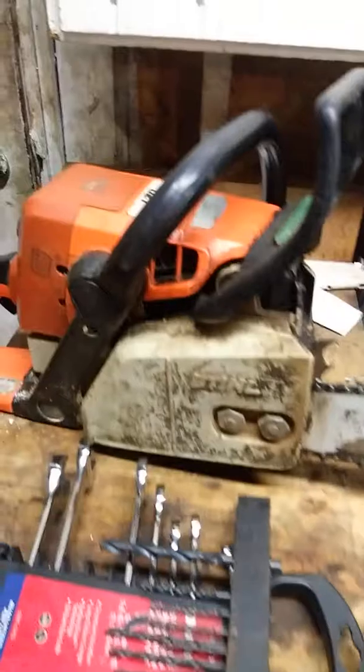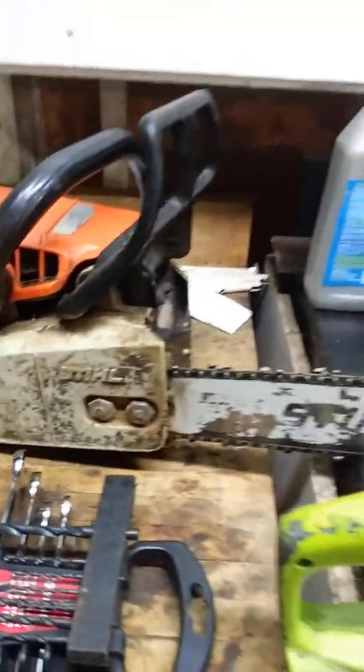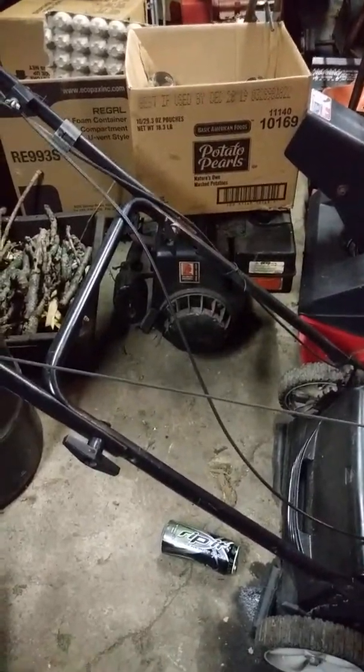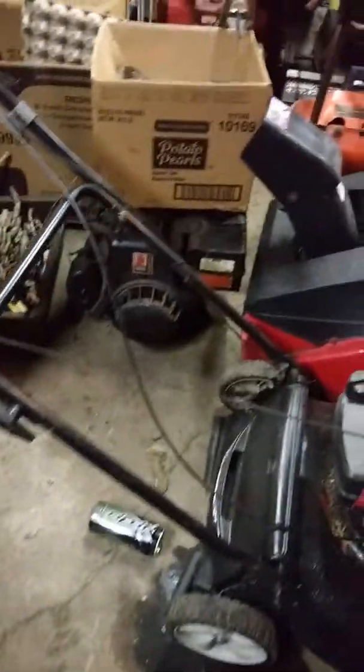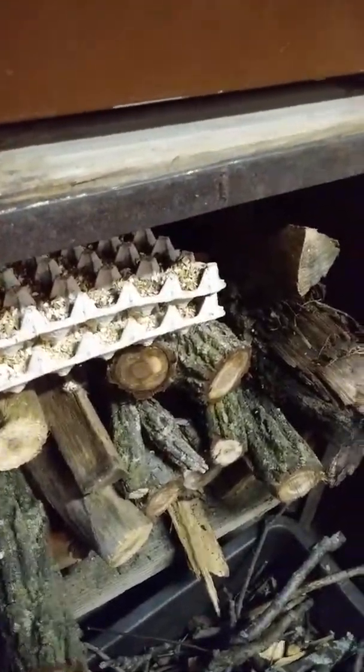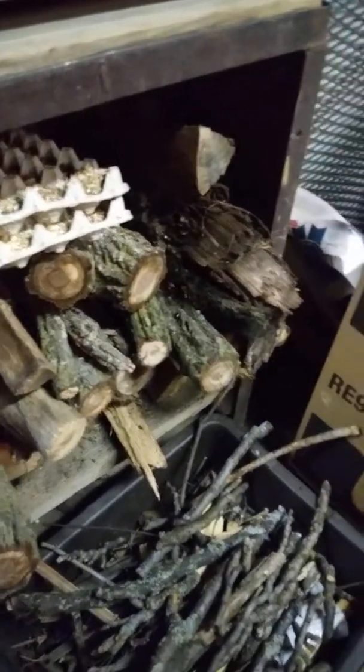There's another saw — no pulling on that one. That's my saw, a 021. Yeah, I got to sharpen some blades and all that. I got my generator right there — that was free to me. I just had to put a carburetor rebuild into it. Got some wood right there.